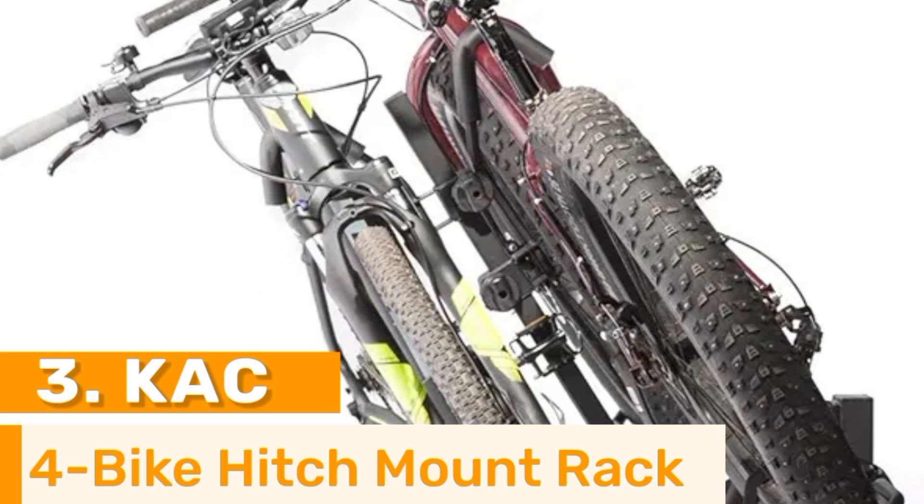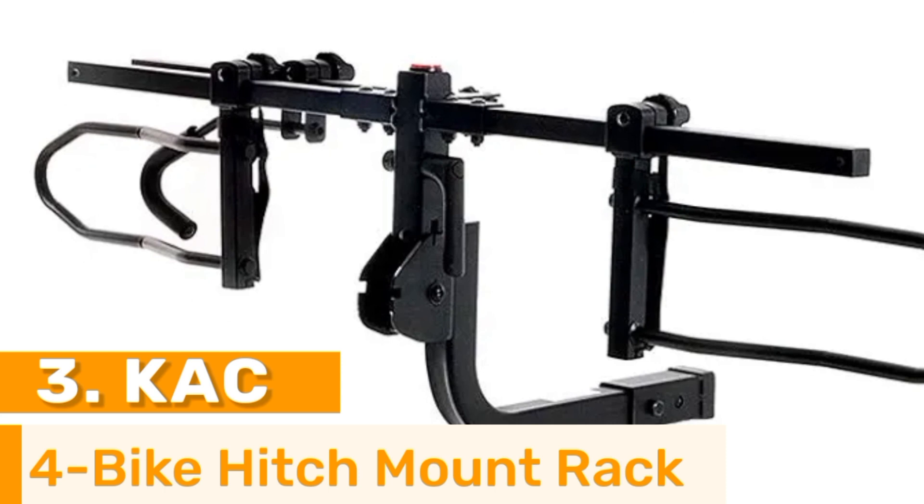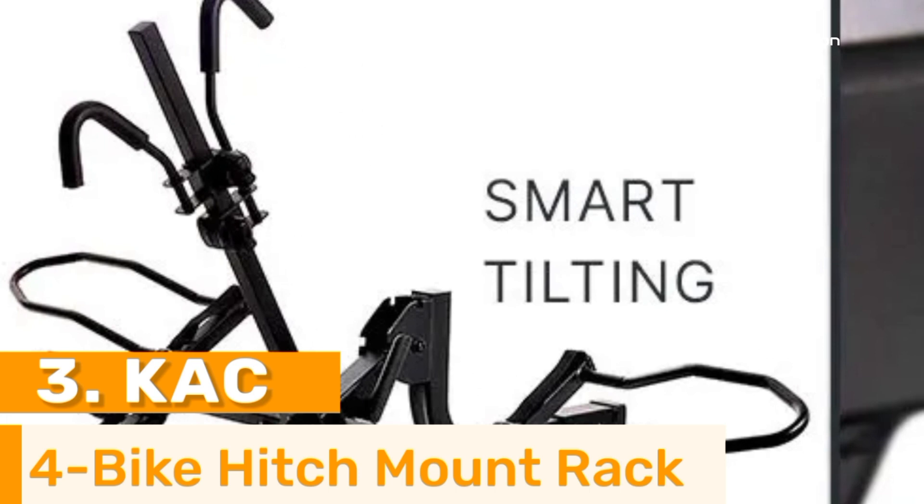That is a superb option for anyone who desires more space in their vehicle while continuing to bike as frequently as possible. Regardless of how many fat tire bikes or e-bikes you have, this solution will execute flawlessly for you.